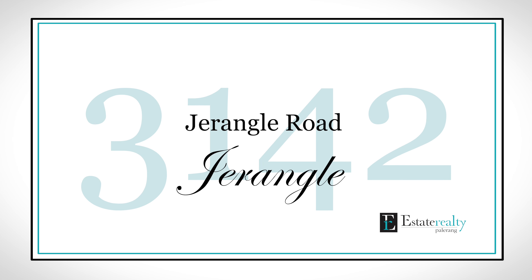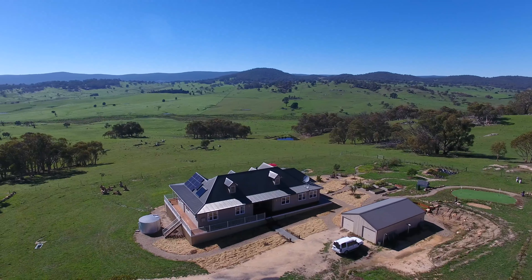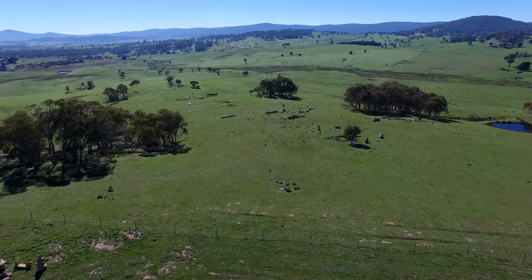This home is beautiful, architecturally designed and built with state-of-the-art energy efficient technologies. The property has been set up with self-sufficiency in mind. I'm Ben Stevenson from Estate Realty — welcome to the best property you'll see all year.